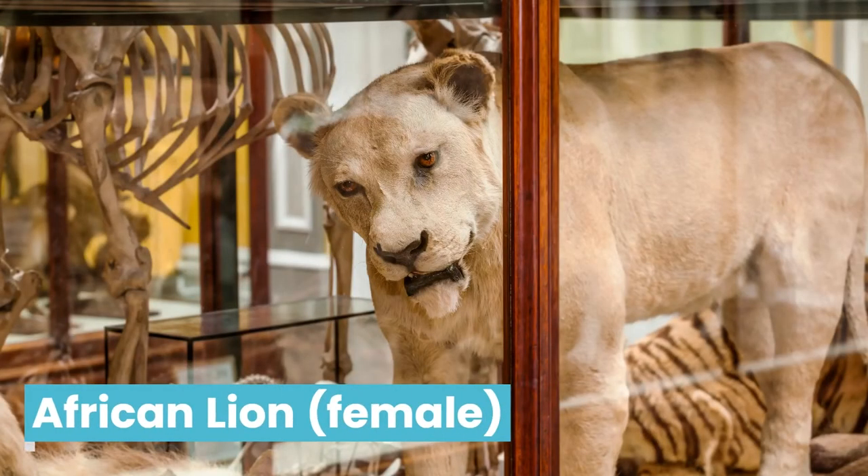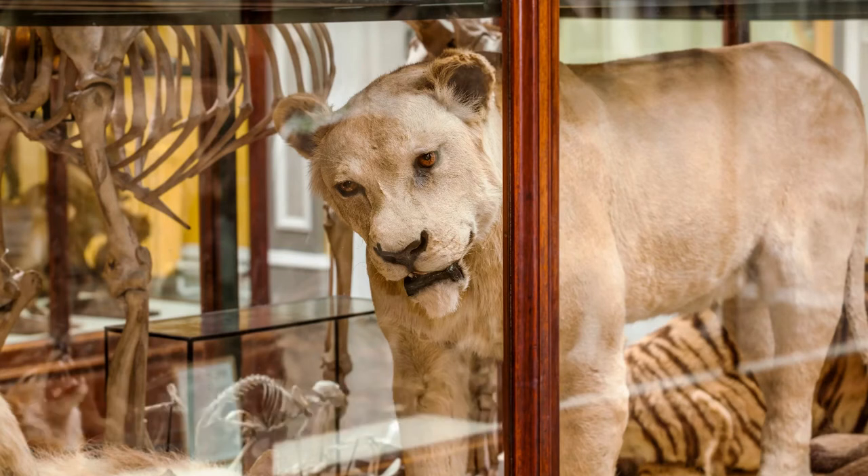Another reason animals might be camouflaged is if they are a predator. If you eat other animals for food, you need to be able to get close enough without being seen in order to catch them before they run away. One example is this lioness whose colours blend in perfectly with the grasses on the African savannah.